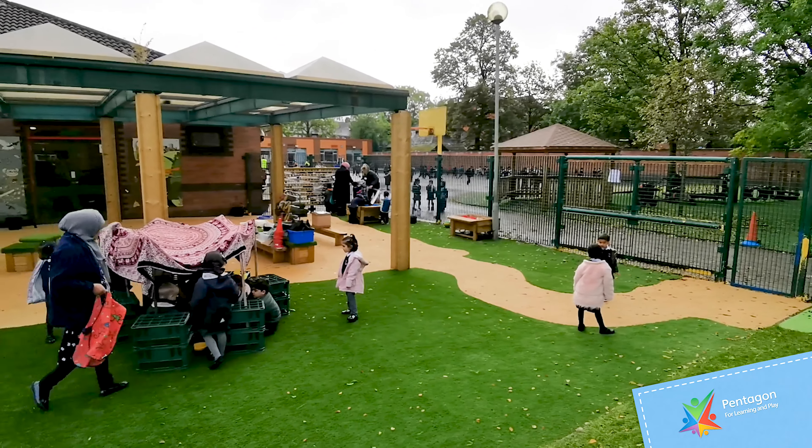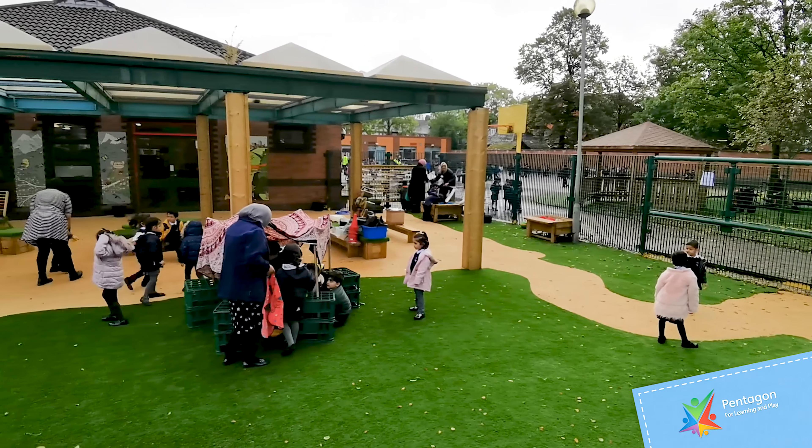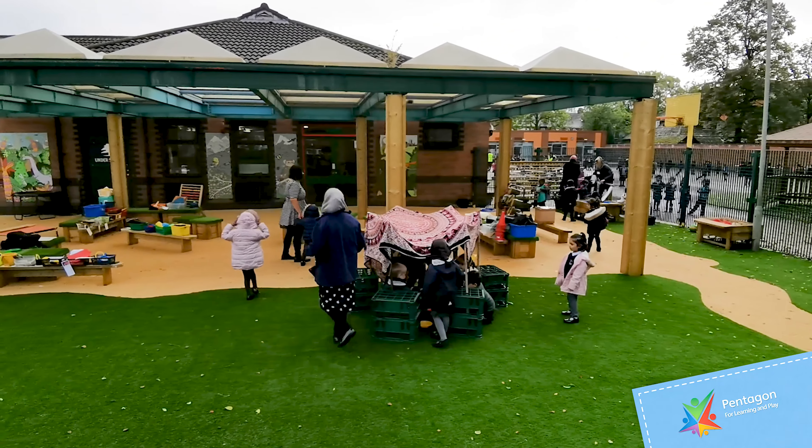We've also put in new surfaces: artificial grass, wet pore, and a nice earth blend to create paths, just zoning off different areas.